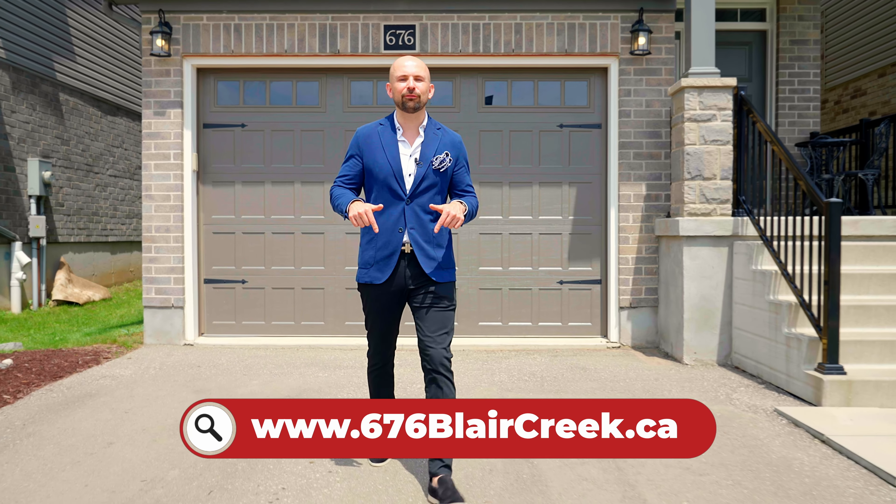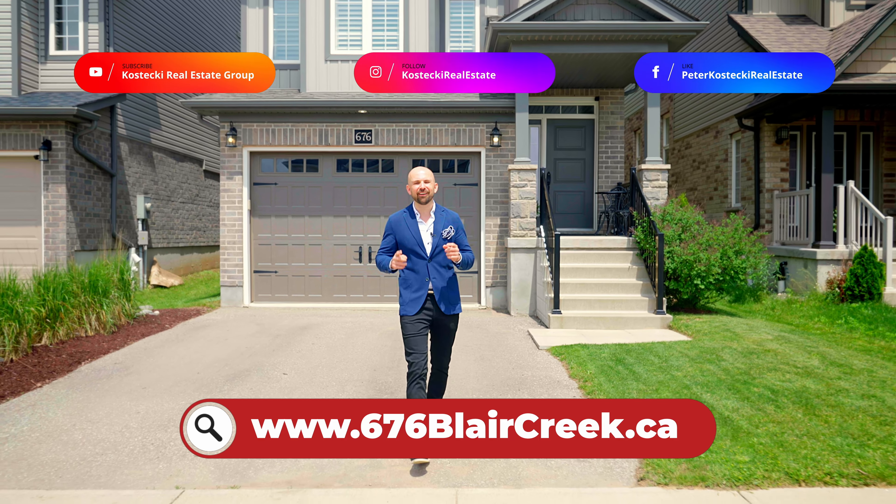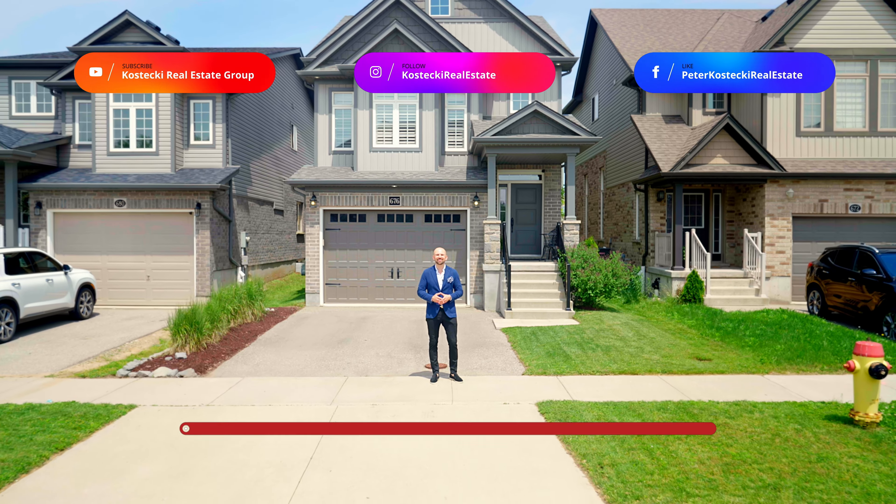This home won't last long, so check out the website below for more info. And for other great homes, don't forget to follow us on social media. For the Kostecki Real Estate Group, I'm Peter Kostecki. We'll see you at the next home.